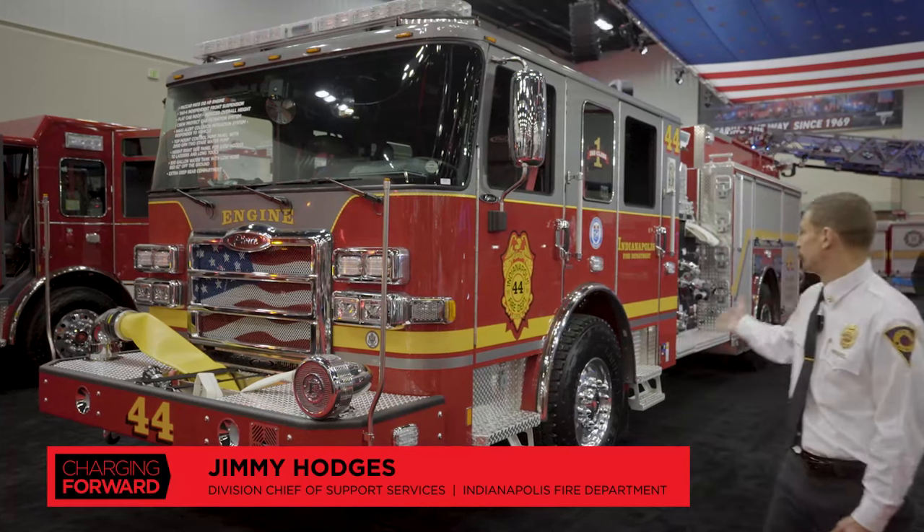Hi, I'm Jimmy Hodges, Division Chief of Support Services for the Indianapolis Fire Department, and I'm here to show you our new Enforcer engine.